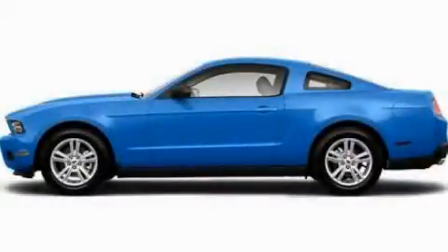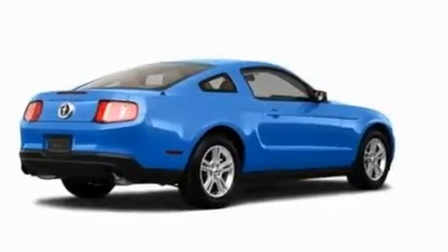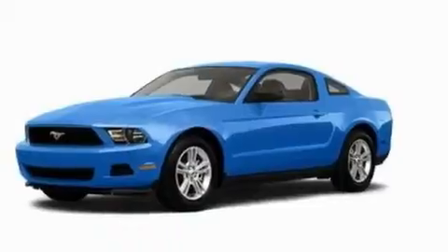This is a 2011 Ford Mustang — for when A to B is not so straightforward. It features a 3.7-liter six-cylinder engine and an automatic transmission.